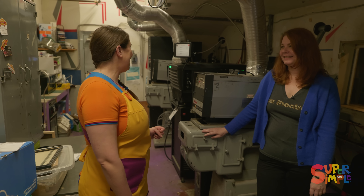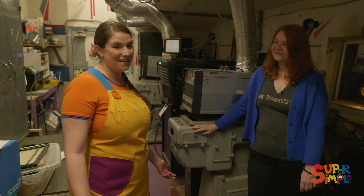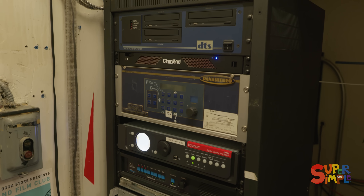Wow, the projector is really big. It's really neat to see inside this room — I've never been in a projector room before. It's really cool to see behind the scenes.